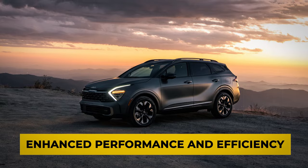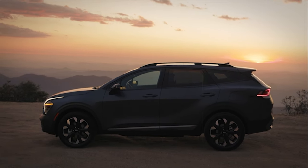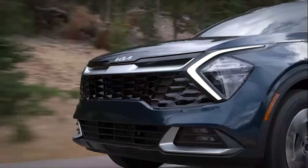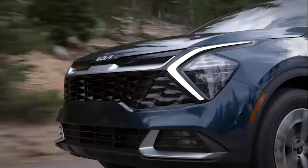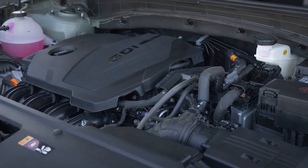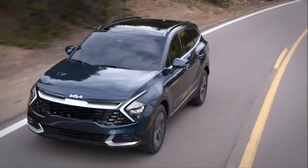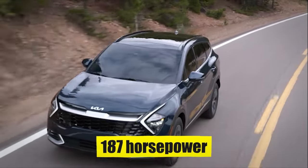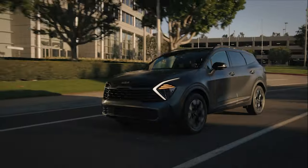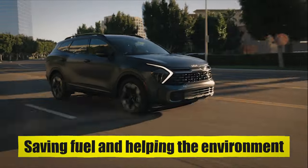Enhanced Performance and Efficiency. The 2024 Kia Sportage is a great pick for anyone looking for a new car, especially if you want something that's both fun to drive and easy on your wallet when it comes to gas. It has a 2.5-liter four-cylinder engine — strong and capable when you need it, but won't guzzle gas like bigger engines. You get a good balance of power with 187 horsepower, and it won't be too loud or rough while driving.